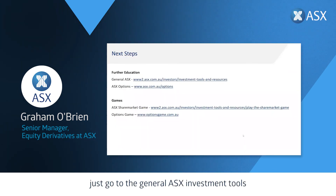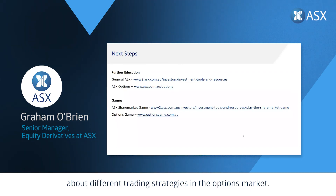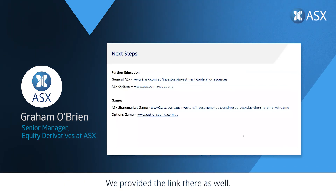Thanks for that quick summary of cash equity markets and a brief overview of the most popular of our option strategies. For more information on trading in shares or options markets, the best place is the ASX website. Go to the general ASX investment tools and resources section, which offers a whole host of online courses, access to share market games, and access to broker research. For the options market, you can do online courses and read about different trading strategies. If you want to test out trading strategies, use the ASX share market game for equity trading or the options game for options trading. Please reach out to us at info@asx.com.au if you have any more questions. Thank you.